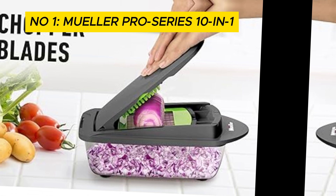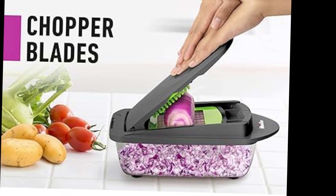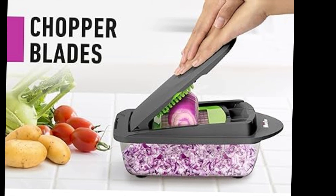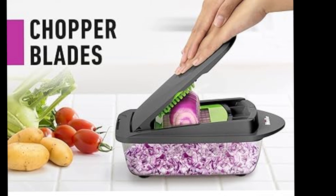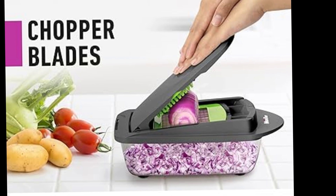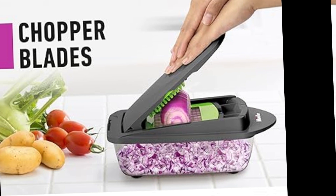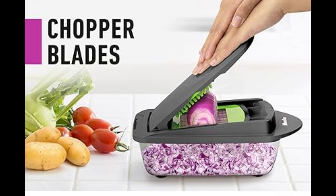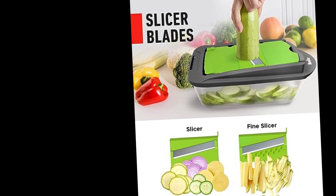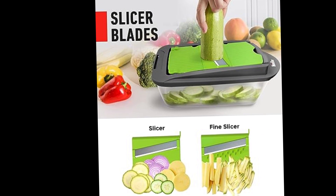In the dynamic realm of kitchen innovations, the Mueller Pro Series 10-in-1, 8-blade vegetable chopper has emerged as a game-changer, redefining the way we approach food preparation. This multifunctional marvel goes beyond mere chopping, offering a versatile set of functionalities that cater to the diverse needs of culinary enthusiasts, earning its reputation as an indispensable kitchen companion.